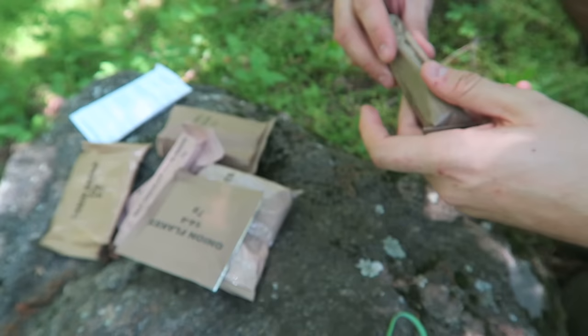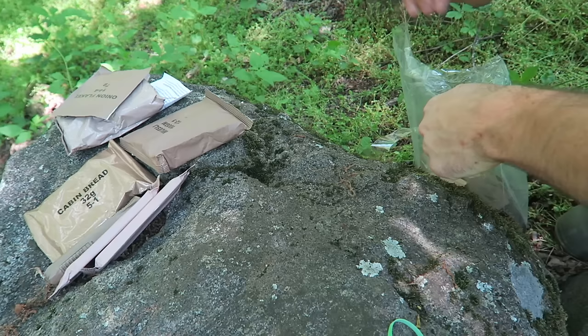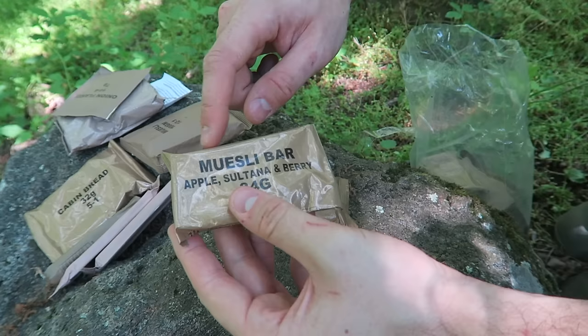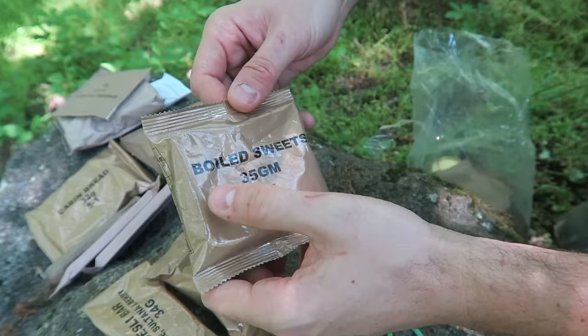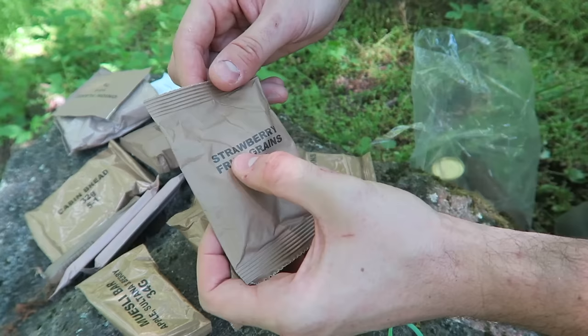Sweet and condensed milk — I love it! New Zealand MRE is a special one. It honestly reminds me of Australian MRE but seems different. I think this right here is the breakfast. This is a 24-hour ration pack, that's why there's a lot of food — you eat it all day: breakfast, lunch and dinner. Muesli bar! Apple, sultana and berry, 34 grams. Biscuit Anzac, 34 grams. Boiled sweets — I wonder what they'll look like inside.